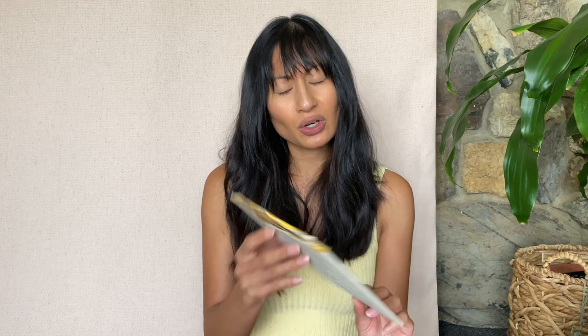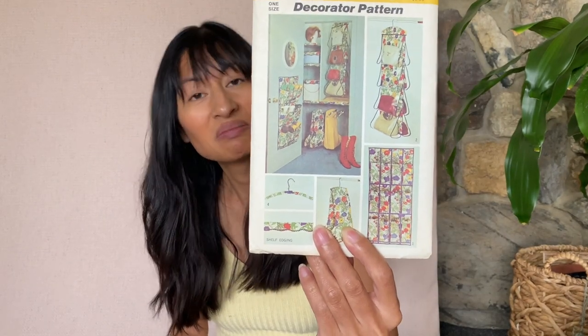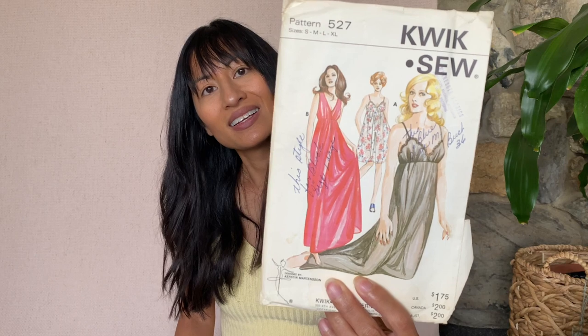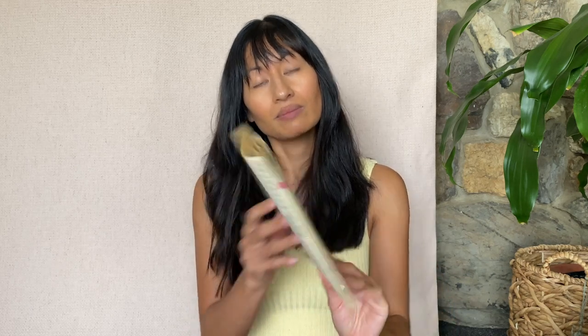Another decorator pattern — this is Simplicity 5550: a shoe holder, a purse holder, a boot bag, dress hanger covers. Could be a good scrap project. This is a Quick Sew pattern 527 and it is some lingerie — you can always use a good slip dress. We have a shift dress — Simplicity 7655. It's a size 24 and a half, so way too big, but it's a cute shift dress. I'll probably try and sell the ones that don't work for me.